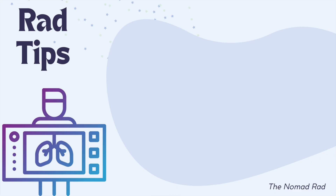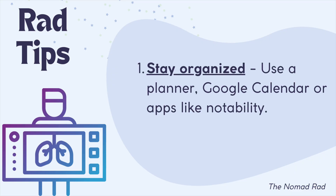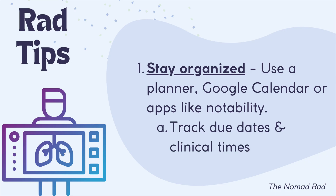Before I wrap up, here are a few quick tips. Tip one: stay organized. Use a planner, Google Calendar, or even the Notability app, which is a versatile note-taking app for radiology students — especially those who want to visualize anatomy and integrate sketches, notes, audio, and PDFs. Make sure to track your due dates and clinical times as well.